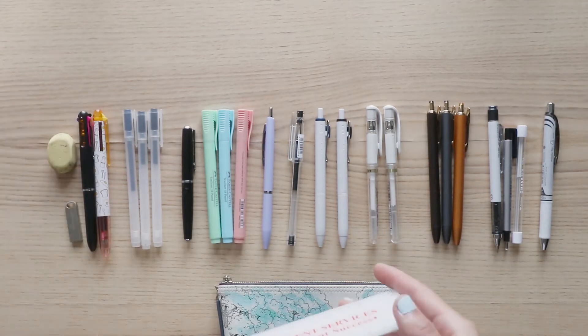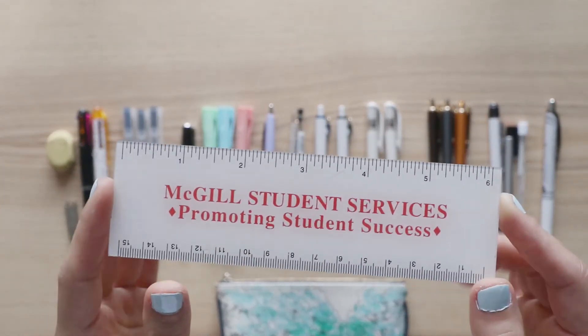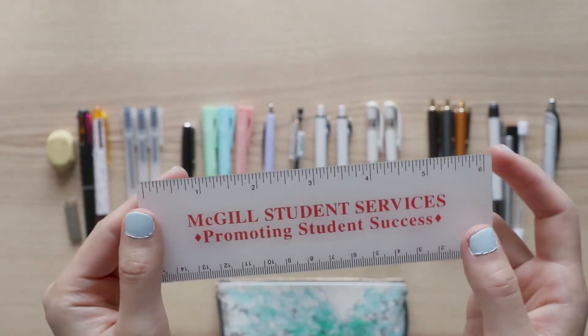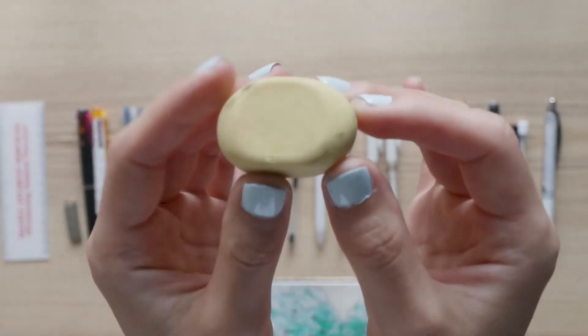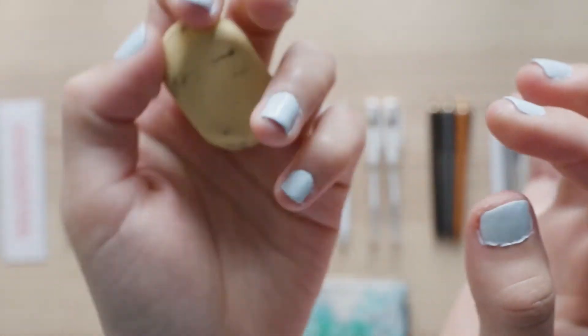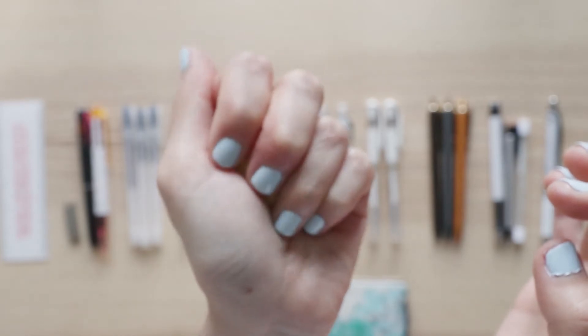First off, I'm going to start with my trusty ruler. I got this during my student orientation week at McGill — it's super sturdy and I've been loving it ever since. Next, I got this eraser that is quite common in China. It's very long-lasting; I've had it since high school and I still use it now. It's also very squishy, so it can double as a stress relief ball.